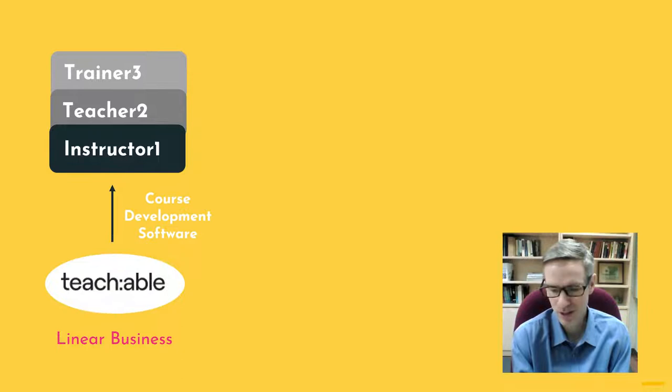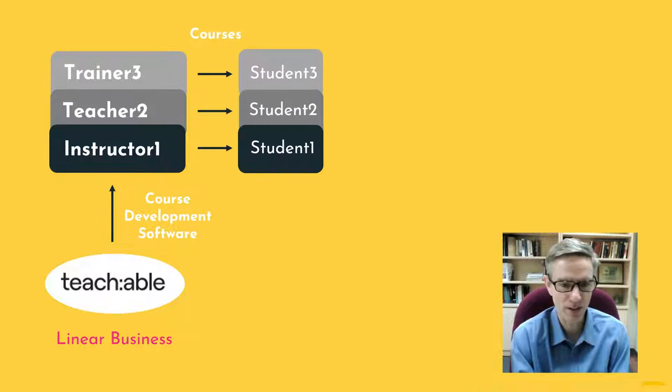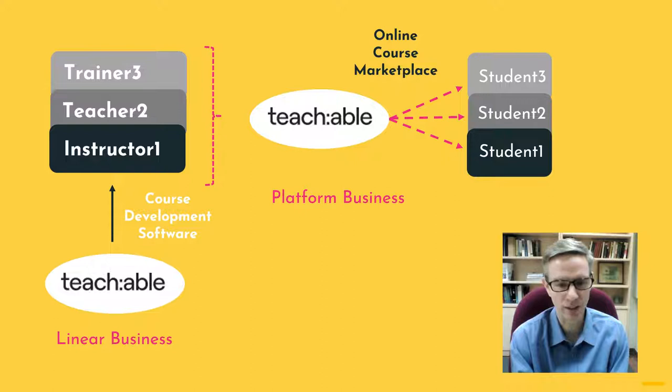Teachable is again a software that allows instructors to develop their courses — it has all the software you might need to run your own course. Originally, instructors were running their courses, finding their own customers, doing all the marketing themselves, and just using Teachable to construct the course — they had their own websites. At some point Teachable saw the opportunity: they had like a hundred thousand instructors teaching a lot of different students. Could they find a way to help instructors reach those students more easily — connect these two groups? And they've done that to some extent.